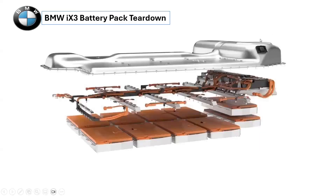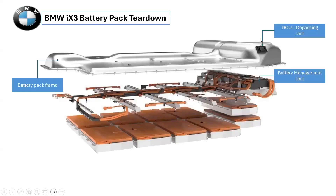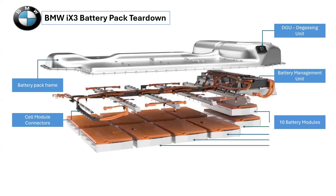After the extruded aluminum battery pack frame with degassing unit, we then have the battery management unit and the cell module connectors on the second layer of the battery pack. The third layer features the 10 battery modules of the battery pack.